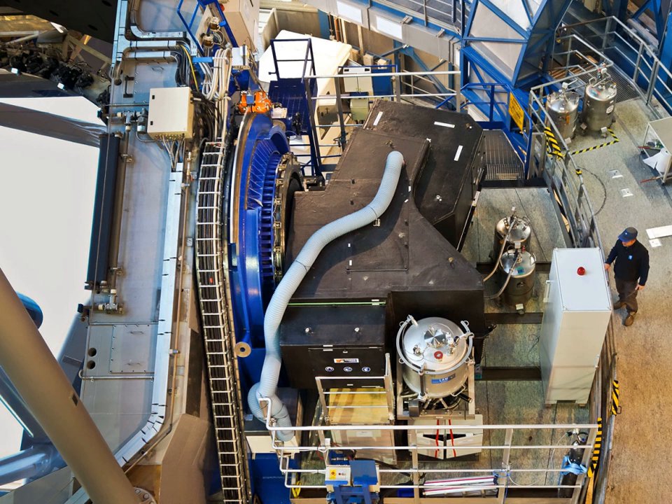The Zurich Imaging Polarimeter is a high-contrast imaging polarimeter operating at visual and infrared wavelengths, capable of achieving high polarimetric sensitivity.